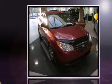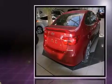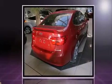Come test drive this 2009 Hyundai Elantra. This four-door, five-passenger sedan still has less than 45,000 kilometers. It features an automatic transmission, front-wheel drive, and a two-liter four-cylinder engine.